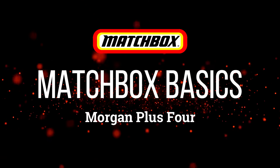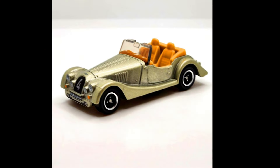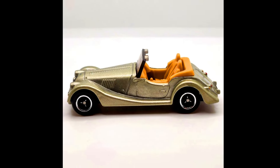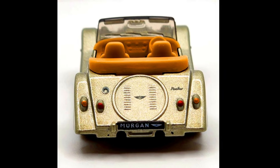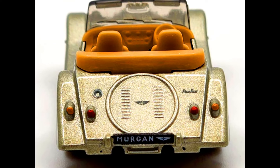A 2024 Matchbox number 66 out of 100 is a Morgan Plus 4. The MB-1428 is a brand new casting and it's perfect — Matchbox has done a beautiful job with this car. It looks super sharp and clean with classic details, amazing artwork on the front and rear, along with a nice tan interior.